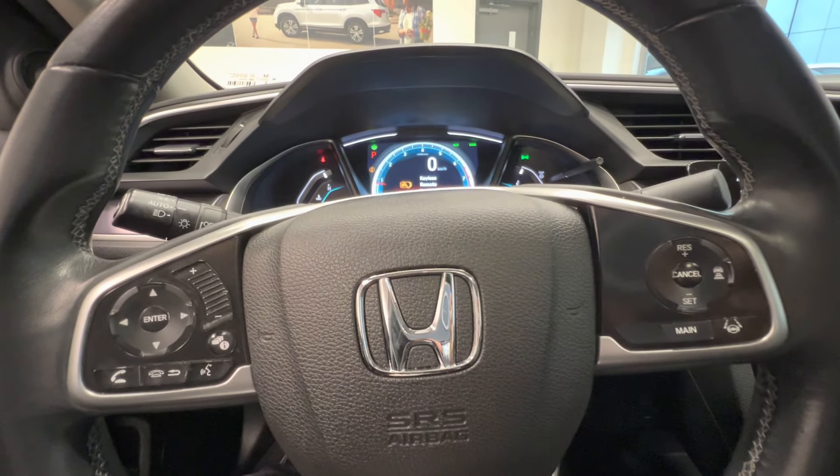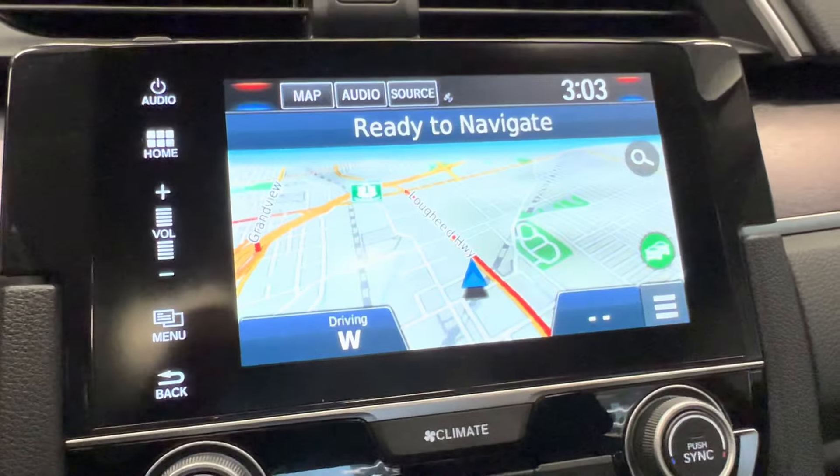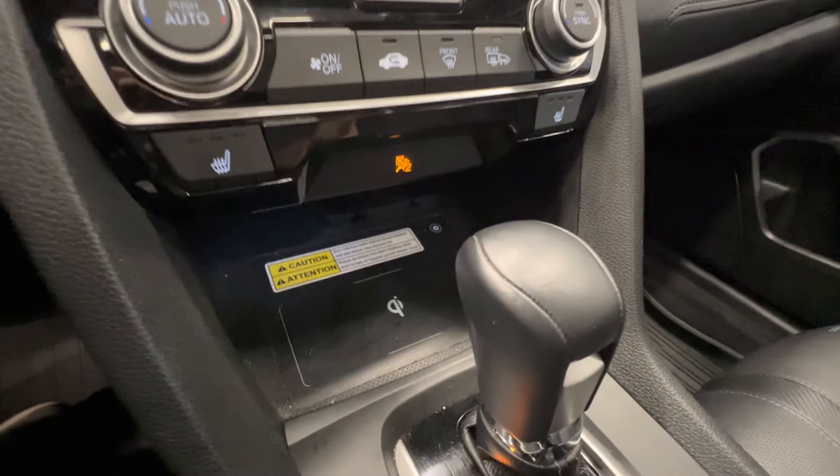Here is the lane assist and adaptive cruise control. Navigation with Android Auto and Apple CarPlay. And here is the wireless charger.